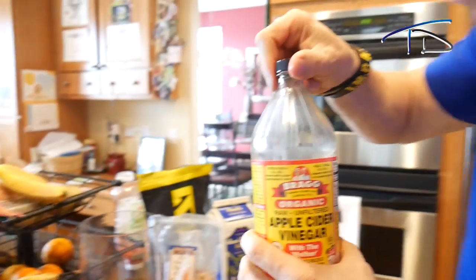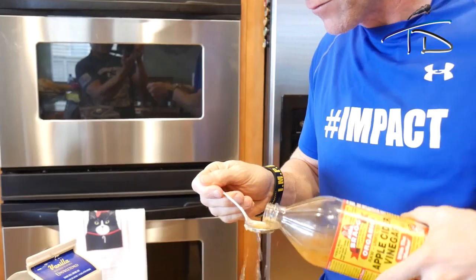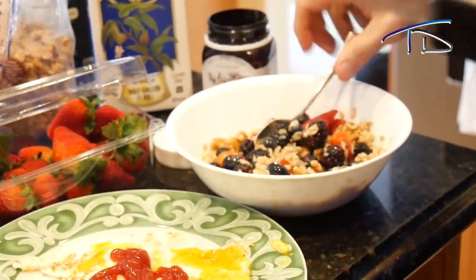Apple cider vinegar — lots of good things, especially in the morning when you wake up. I go straight up — man up. If you're acidic, you could put a bunch in there. Great for digestion, great for the stomach, great for clarity of your brain, good for cholesterol, good for blood pressure. You can put that on your salads or do it straight up, however you want. I do two a day — hint.